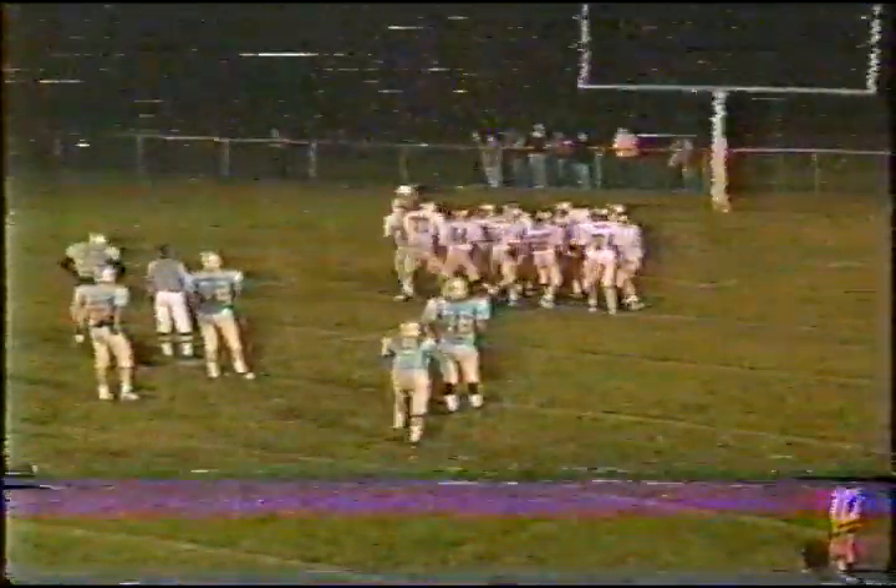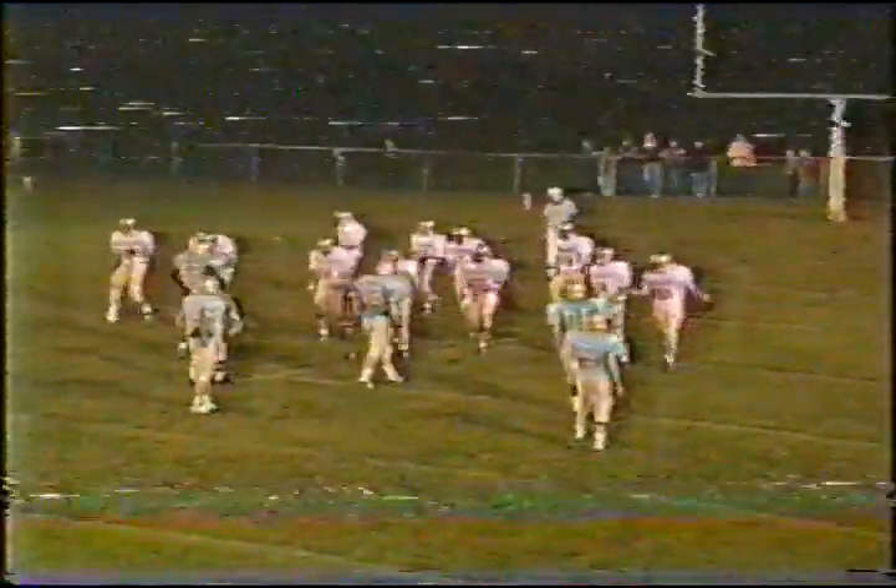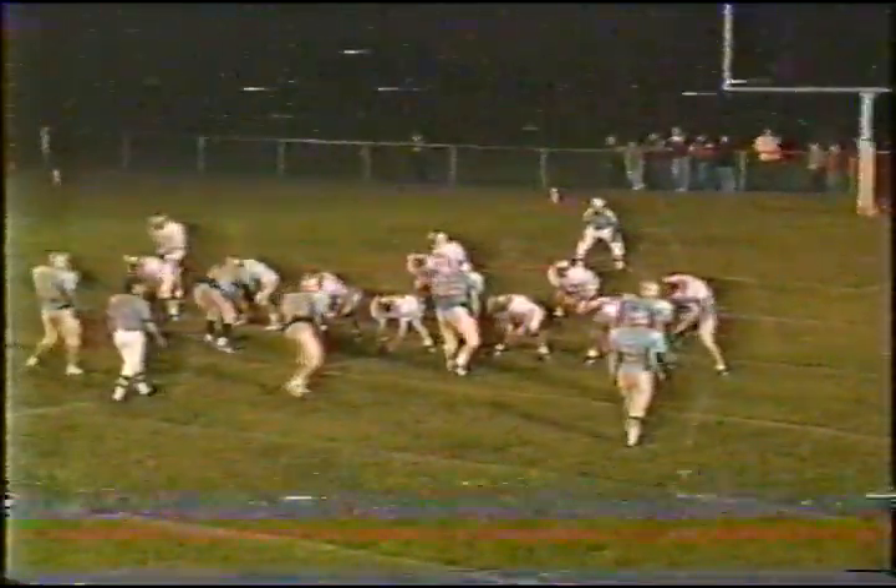If you run the ball successfully a couple times, a good play action fake is always a nice play to try, but there's been some pretty good pressure on that possession. We'll get a quick toss to Brown — he tries to get outside but is hit hard.